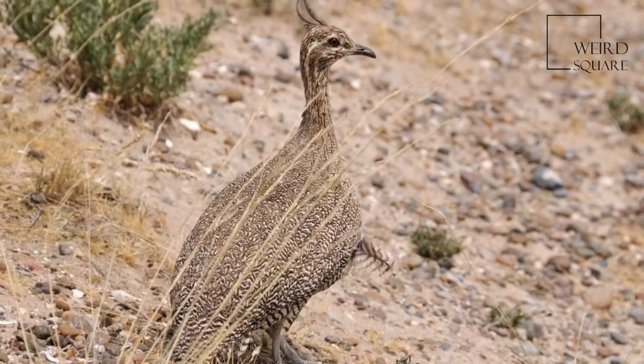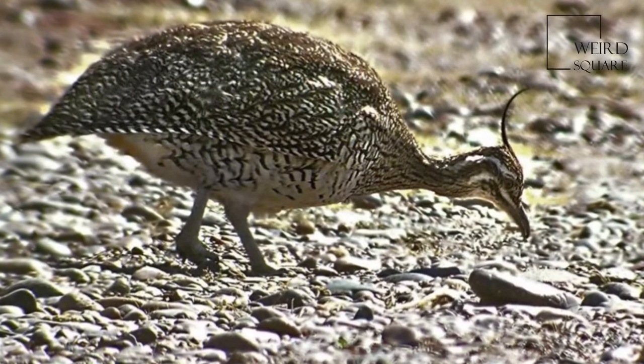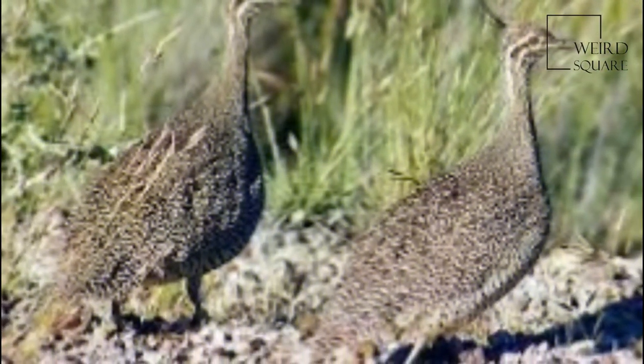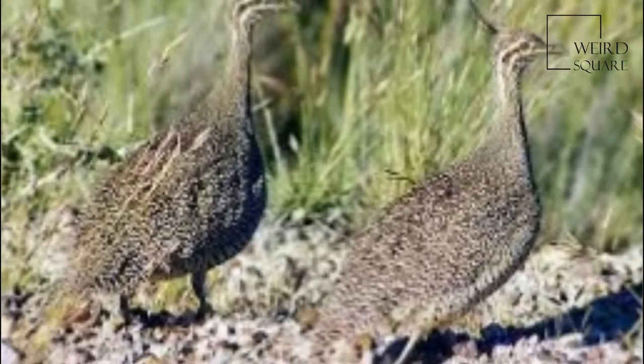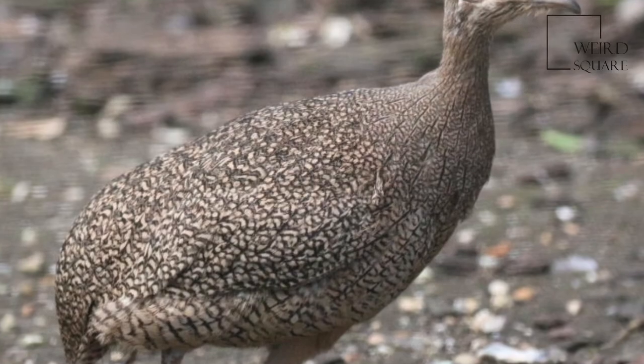The elegant crested tinamou averages 39 to 41 cm long. The species is a dark or yellowish-brown, partridge-like bird with a short tail and wings, two white stripes on each side of its face, and a long crest with an upward-pointed tip.